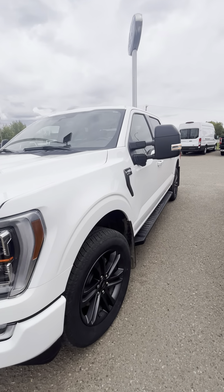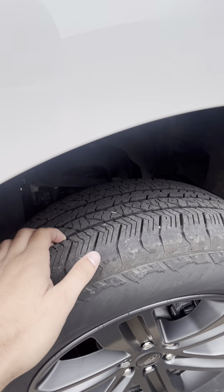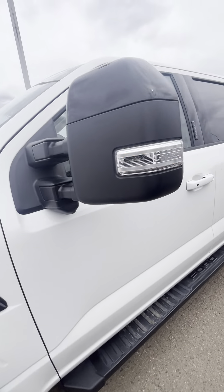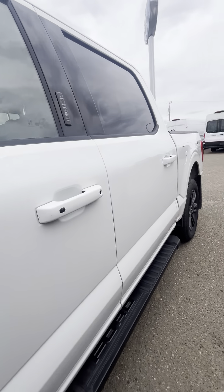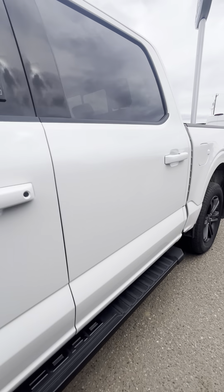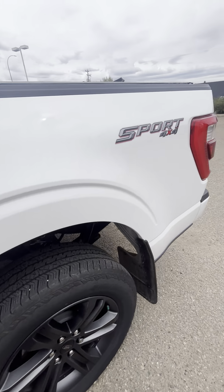There are a couple of tiny little marks up front, but honestly it took me a while to even notice them. So — 2023 502A Lariat, 20-inch rims, great rubber, and it's got the heavy-duty gator-back mud flaps on there.